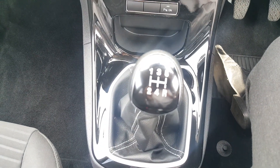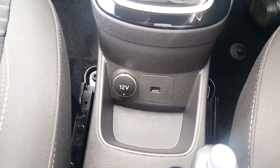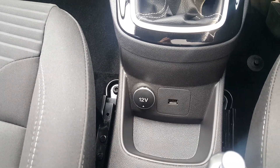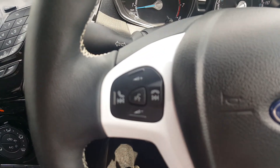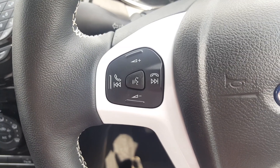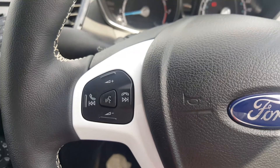5 speed manual gearbox. We have a 12 volt socket and USB to either charge an external device or to play music from an external device. Onto the steering wheel, we have voice command, volume control, track control, and accept and decline calls.